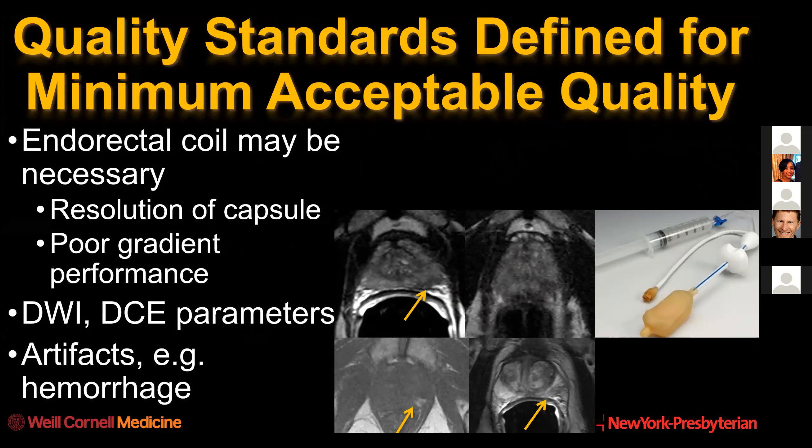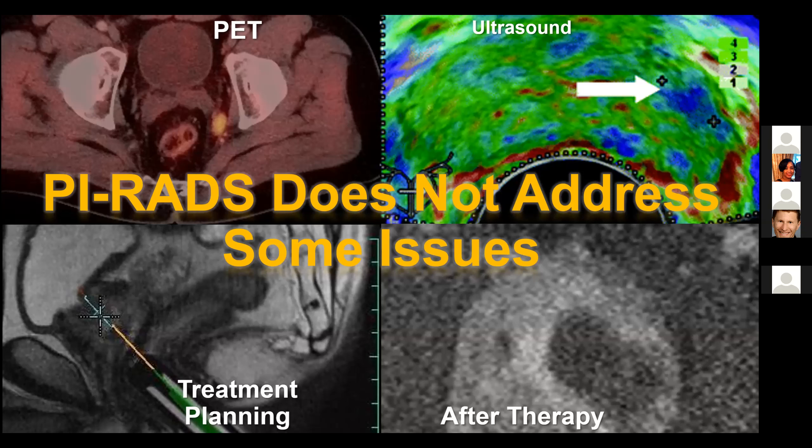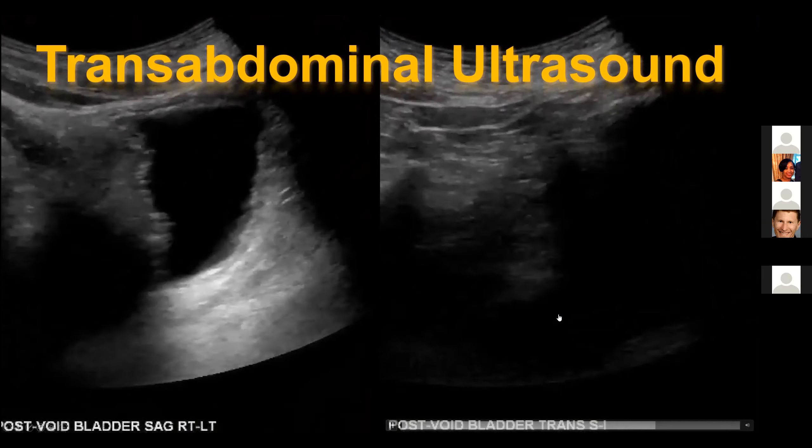Depending on where you practice, you may not have a late-model 3 Tesla scanner, but you can still acquire adequate quality on a 1.5 Tesla MRI, though you may require an endorectal coil. It also describes artifacts that we want to report and how they compromise diagnostic quality, such as hemorrhage and motion artifact. Prostate Imaging Reporting and Data Systems version 2 and 2.1 is designed for assessing primary significant cancer - meaning in-situ prostate cancer that has not been treated and is grade group 2 or worse. It doesn't address PET imaging, ultrasound, treatment planning, or the post-therapy appearance.